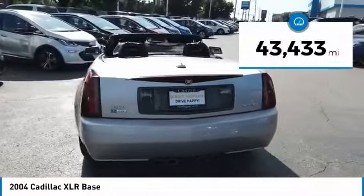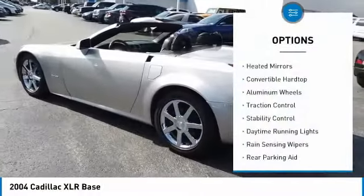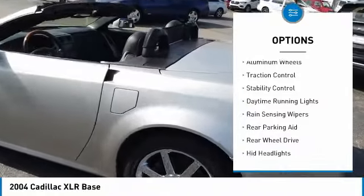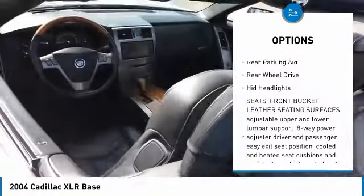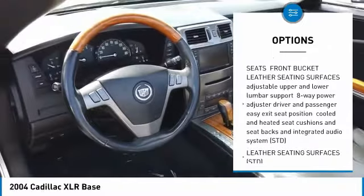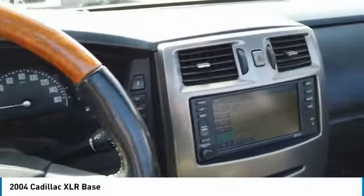This vehicle has less than 45,000 miles. Here are some of this vehicle's great options: heated mirrors, convertible hardtop, aluminum wheels, traction control, stability control, daytime running lights, rain sensing wipers, rear parking aid, rear wheel drive, and HID headlights.